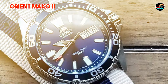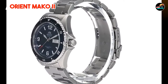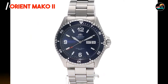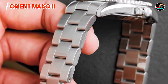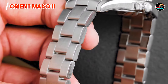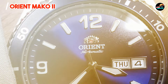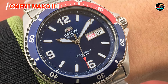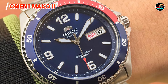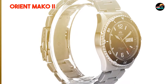Whether you're heading to the office or exploring the depths of the ocean, the Orient Mako 2 is the perfect companion for any occasion. Its versatile design and durable construction make it a practical choice for everyday wear. With its simple yet functional design, the Orient Mako 2 is easy to operate and comfortable to wear. Its automatic movement eliminates the need for battery changes, while its screw-down crown ensures water resistance and peace of mind.